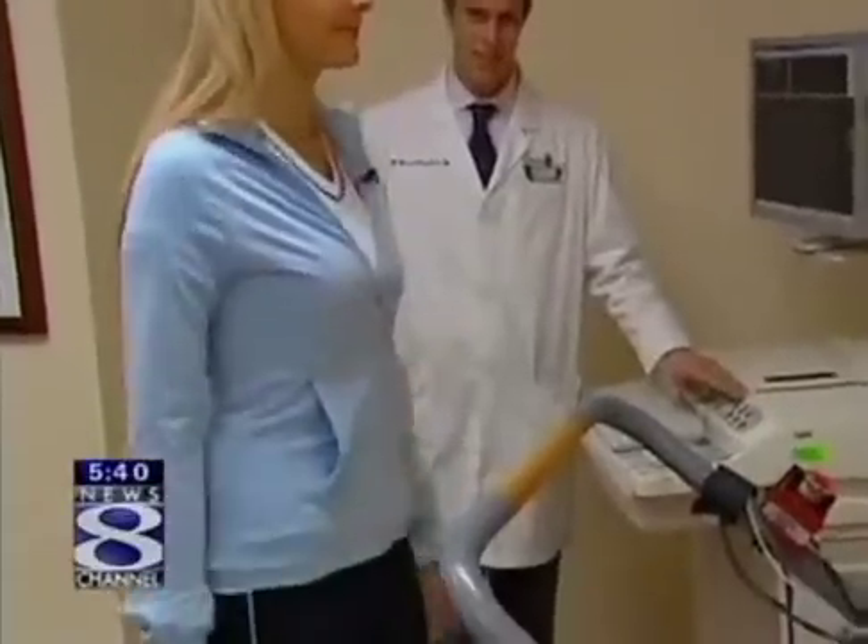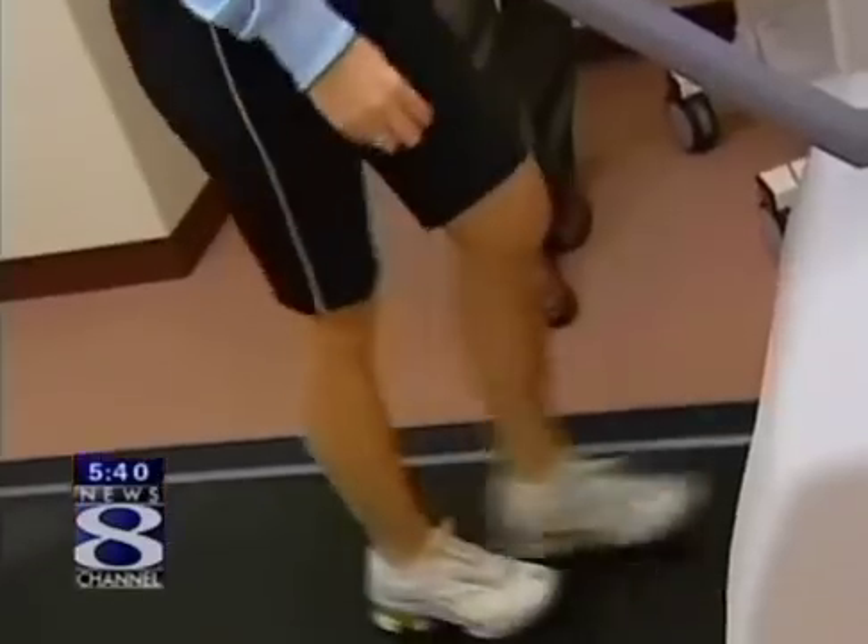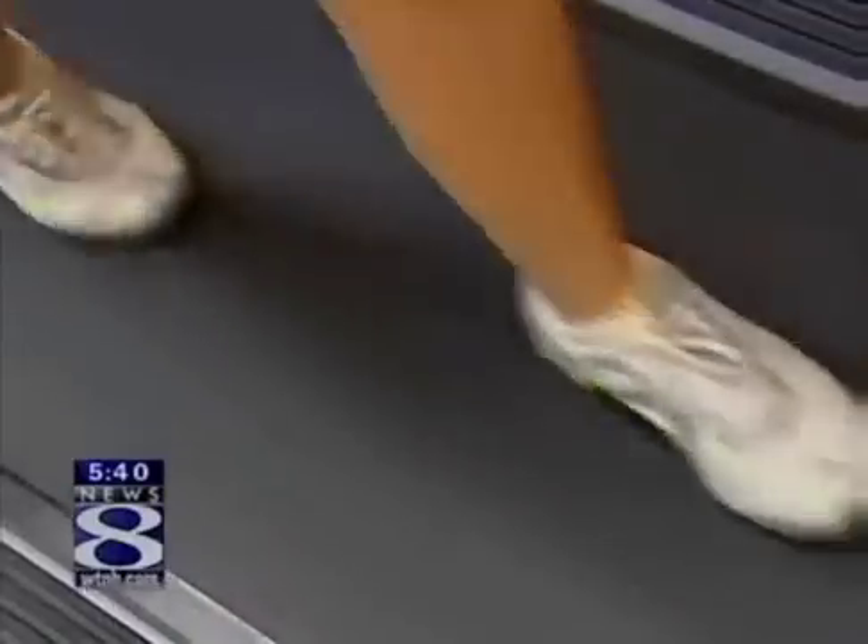A specialized procedure has a Connecticut beauty queen standing tall again. Doctors at Danbury Hospital replaced a crucial part of her knee. Jocelyn Mementa tells us more about the meniscus transplant. Every step that Erin Olivo now takes comes with less pain, but it was a much different story for this 23-year-old beauty queen before coming to Danbury Hospital offering a specialized surgery.